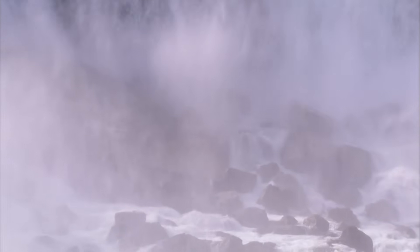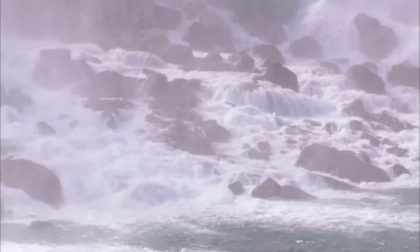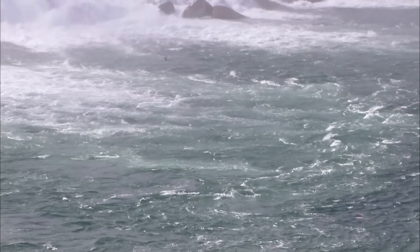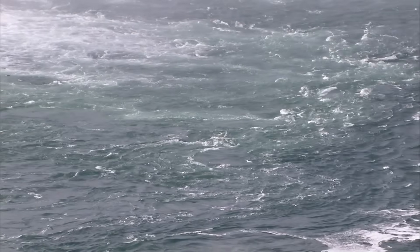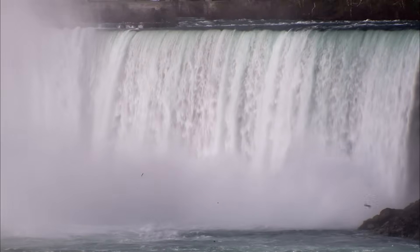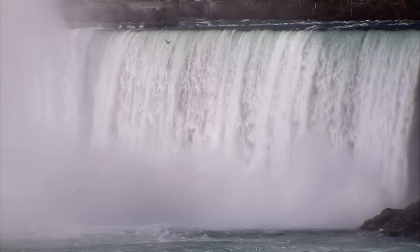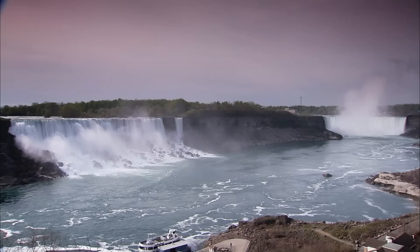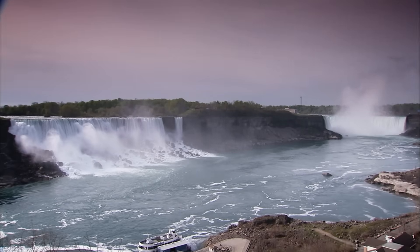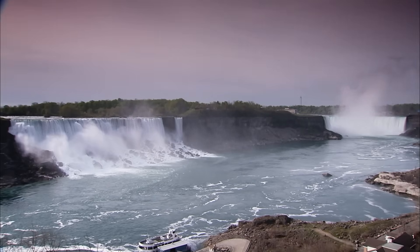The destruction means that the falls act like a giant timepiece — an enormous clock that allows geologists to date the age of Niagara and the lakes themselves. Until 100 years ago, the falls eroded three to four feet a year. As water was diverted for hydroelectric power, the erosion rate has fallen, but the falls are still eroding roughly half an inch a month.